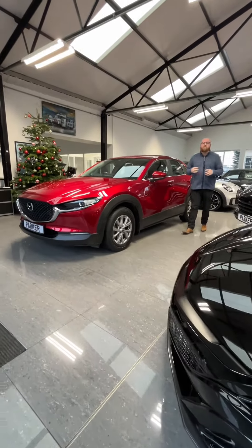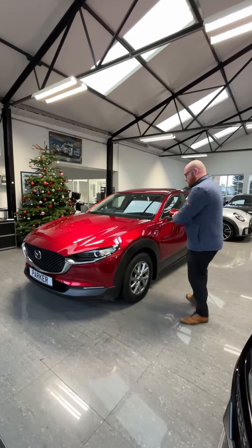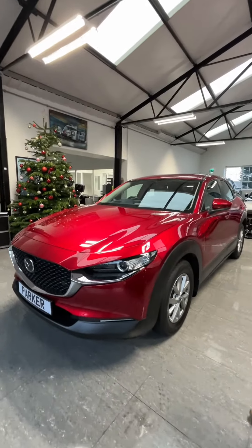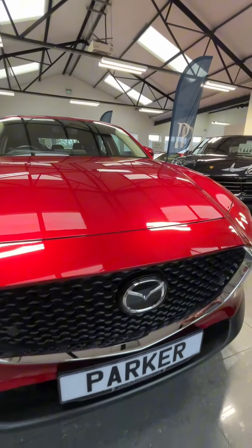Welcome to Park Prestige. Today I'm going to be showing you around this Mazda CX-30 SkyActive SEL Luxe. This car is finished in sole red metallic, which looks absolutely stunning.